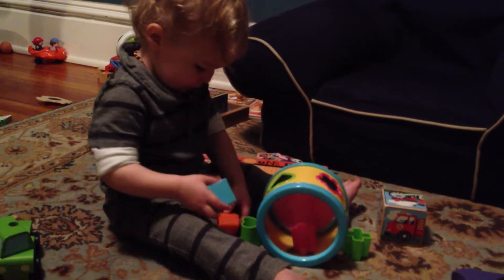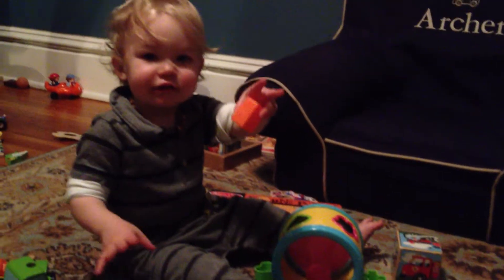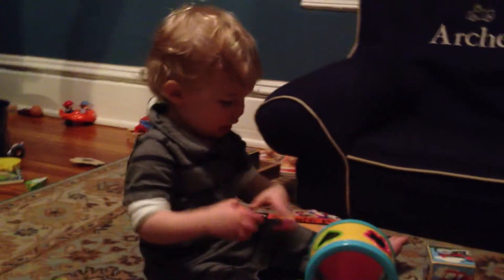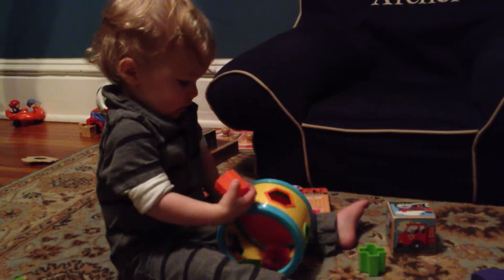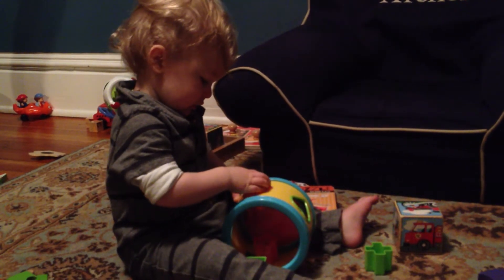Try again. That one is a polygon. You know where that one goes though, huh? There you go. Good job.